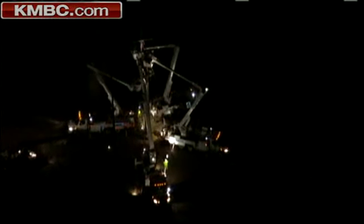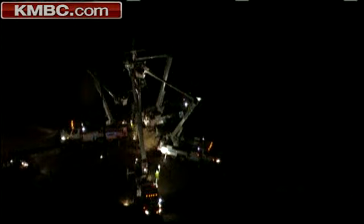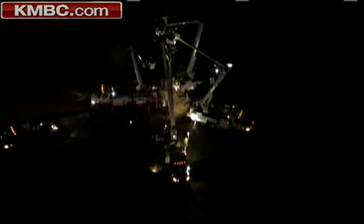Some of the side streets there — Morris over to Nettleton seems to work pretty well. Or you can just avoid this altogether and use 435 between K32 and I-70. They say it could be another hour or two before K7 is back open.